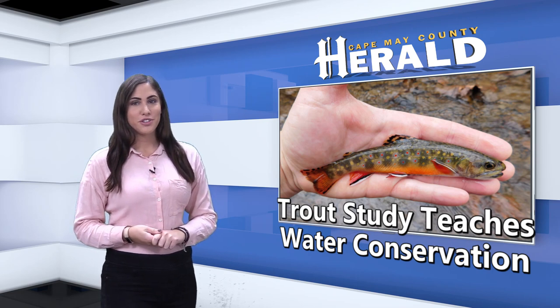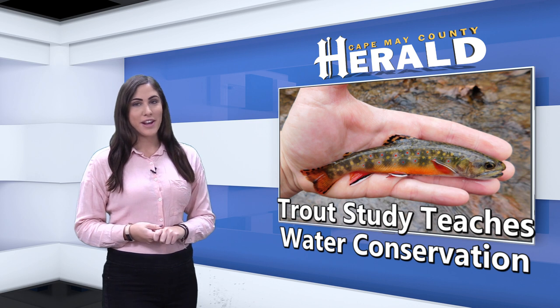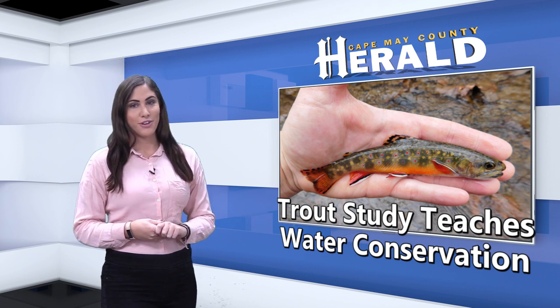Cold water conservation, keeping streams and waterways clear of trash, and learning to better take care of the environment are what some of the students at Lower Cape May Regional High School and Richard M. Teitelman Middle School will learn this year through the state's Trout in the Classroom program.